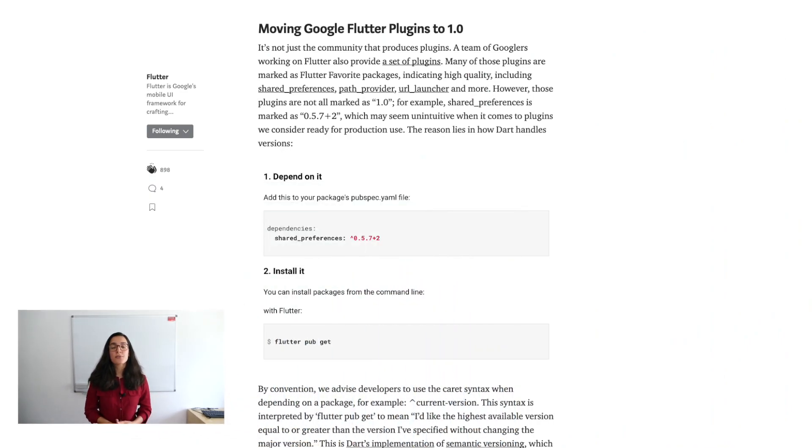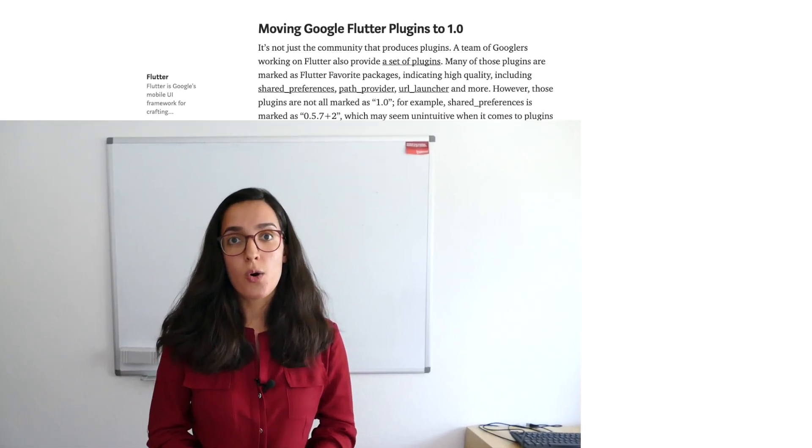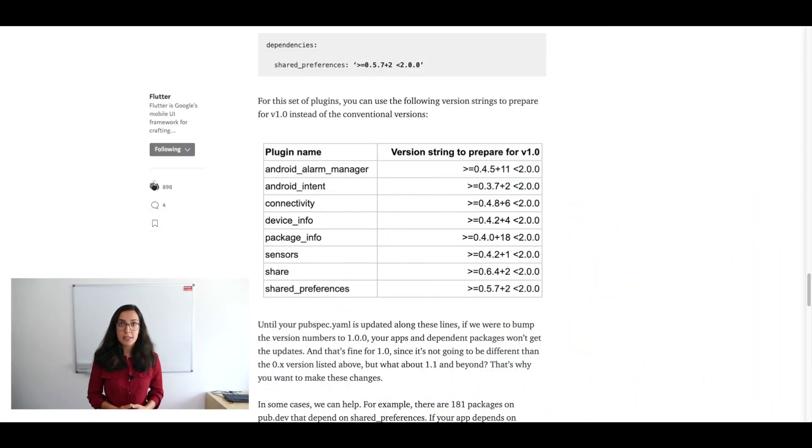He also announced that most of the Google-developed packages currently in version 0.x will be upgraded to version 1.0.0. With these changes, the team would like to communicate that these packages are production ready. To ensure the upgrade process is as smooth as possible, he gave recommendations on how we should specify package versions in our pubspec.yaml. To help with this upgrade, the Flutter team started a collaboration with a UK company named Invertace. You can find all the important links to this topic in the video description below.